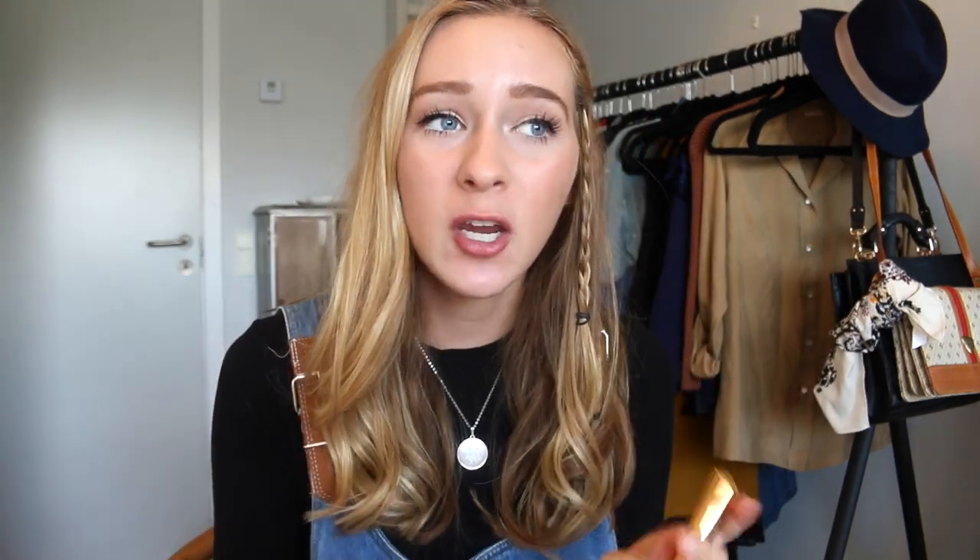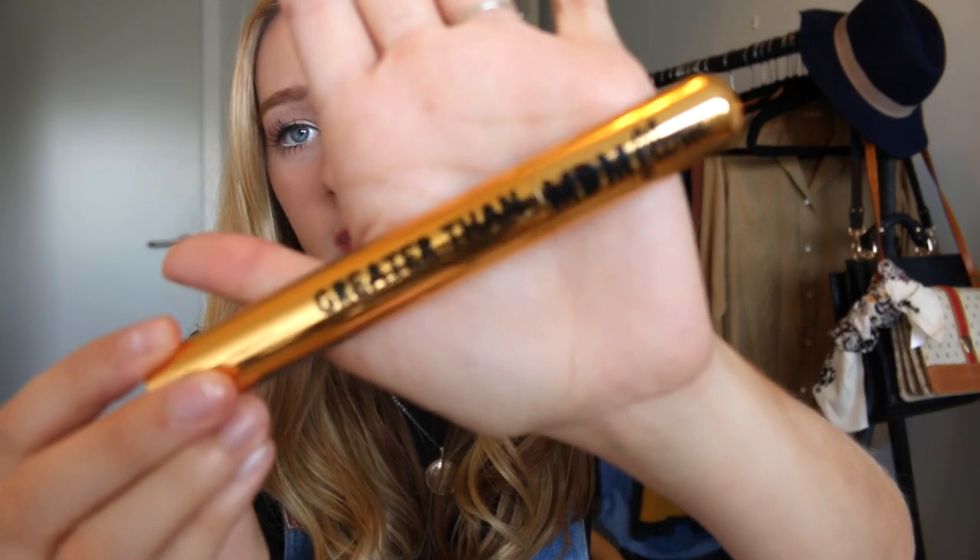I do have some beauty and fashion, so let's start with the beauty stuff. My first thing is this mascara, which is the Greater Than MDM Flow mascara. You guys saw this if you watched my everyday natural makeup routine, and I use this mascara and I really like it. As you heard me talk about in that video, it's incredible.